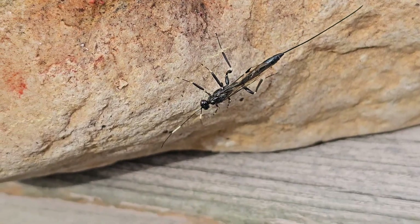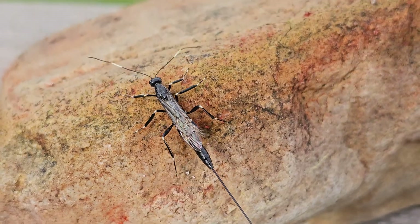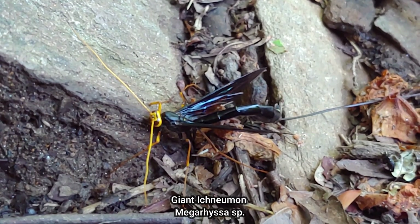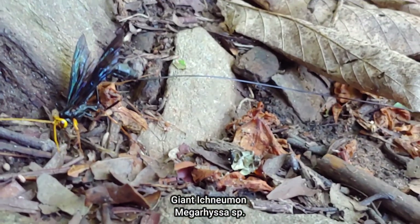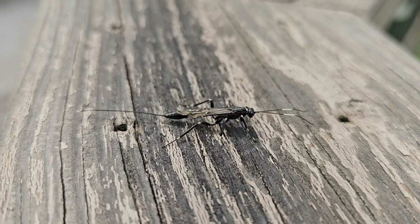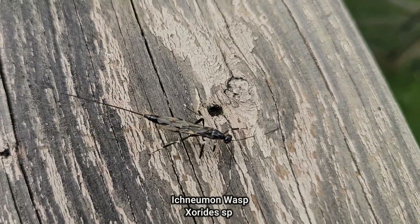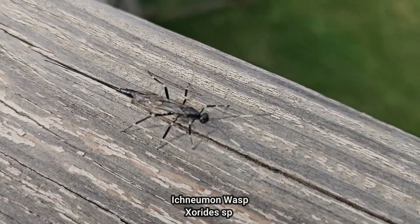I think longhorn beetles are one of their specialties that they look for to specifically parasitize. This looks very similar to a wasp in another video I've done called the Giant Ichneumon. This one is actually smaller than those wasps. They all have a similar lifestyle. And this one is in a genus called Xeroides. It's very striking in appearance — the black wasp with the very distinct white markings on it.